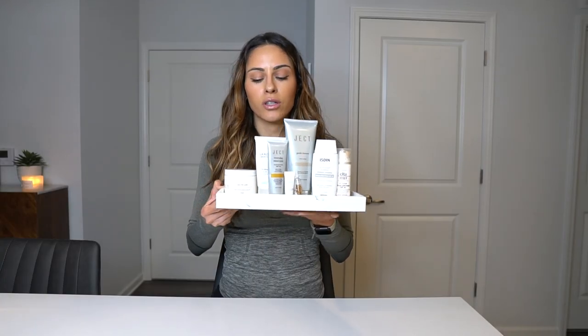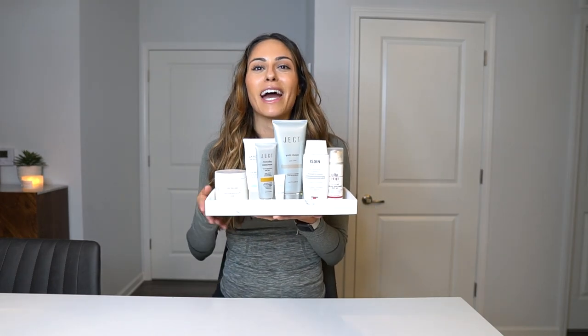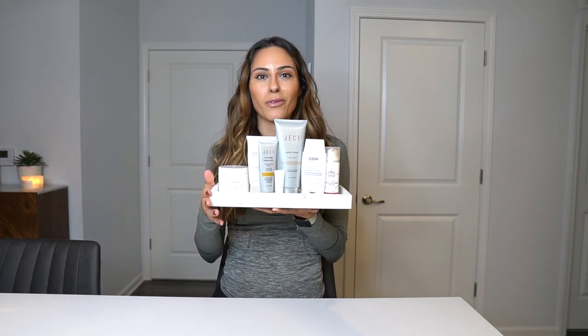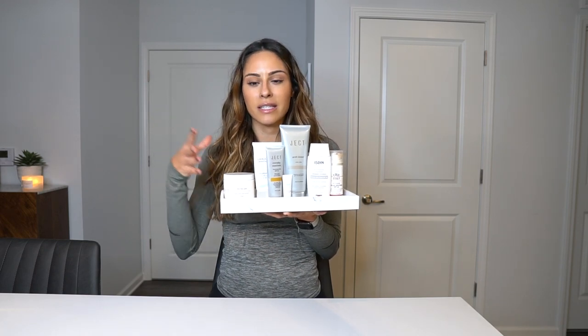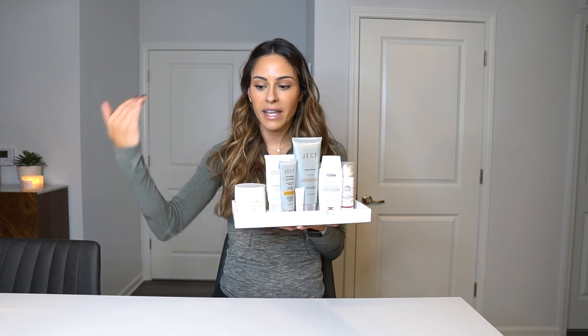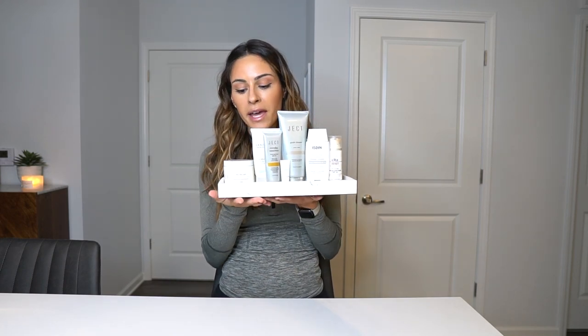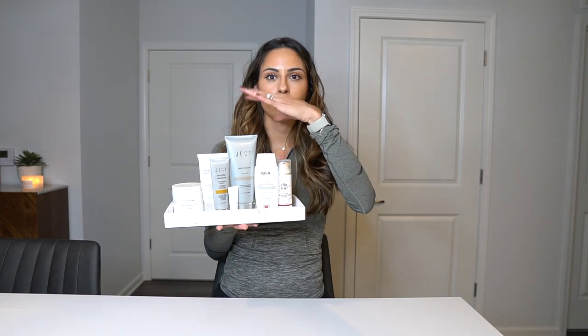Let's get into my AM skincare routine. These are all the products we'll be discussing today. I got this cute little marble board from HomeGoods and put it on my countertop in my bathroom so I could have all my skincare products accessible. The mirrors don't have shelves, so everything is in cabinets below, and it's annoying to constantly go down and get things. This tray holds all my everyday products.